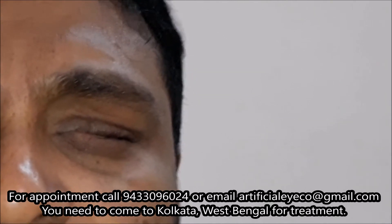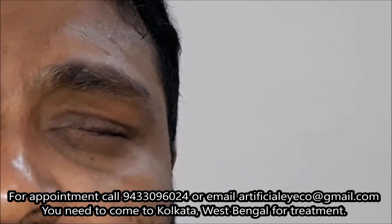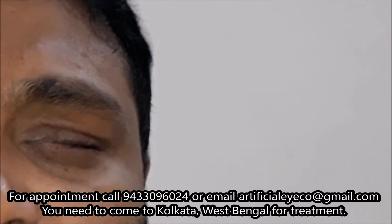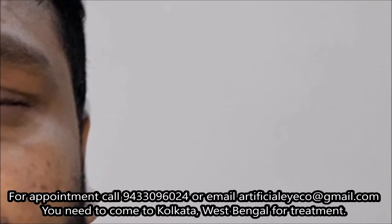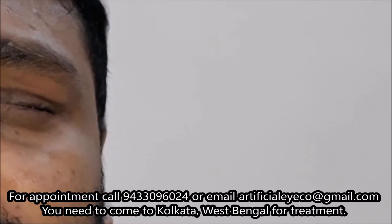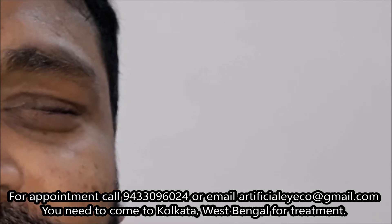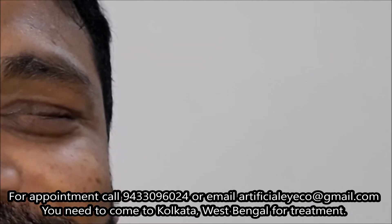After that, what did you do? Then I used an artificial eye — a readymade one. How many years were you wearing that readymade eye? More than 22 years. After that you went for a customized eye — how many years back did you make it? Two years back. And in two years you had no follow-up checkup? No.